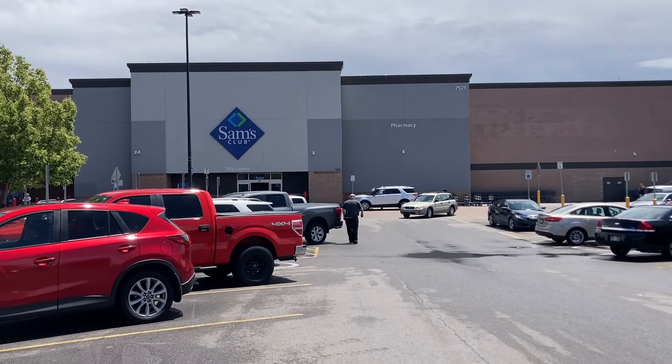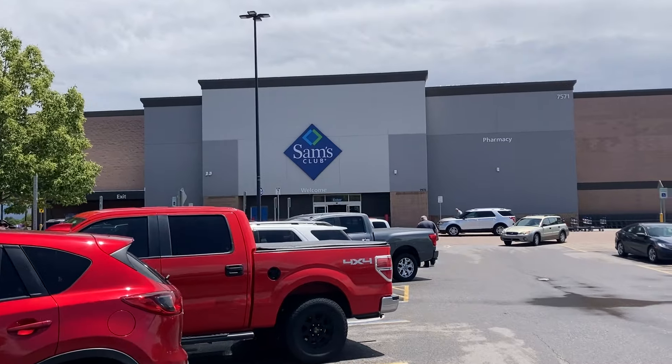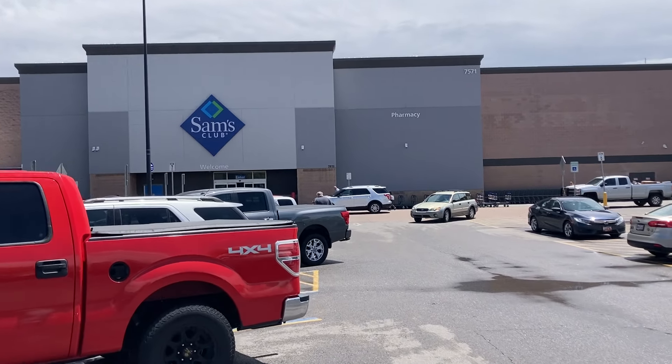Hey everyone, welcome back to my channel. So today I am headed inside of Sam's Club. Hope you guys are all having a really great day, so let's go check out what they have.